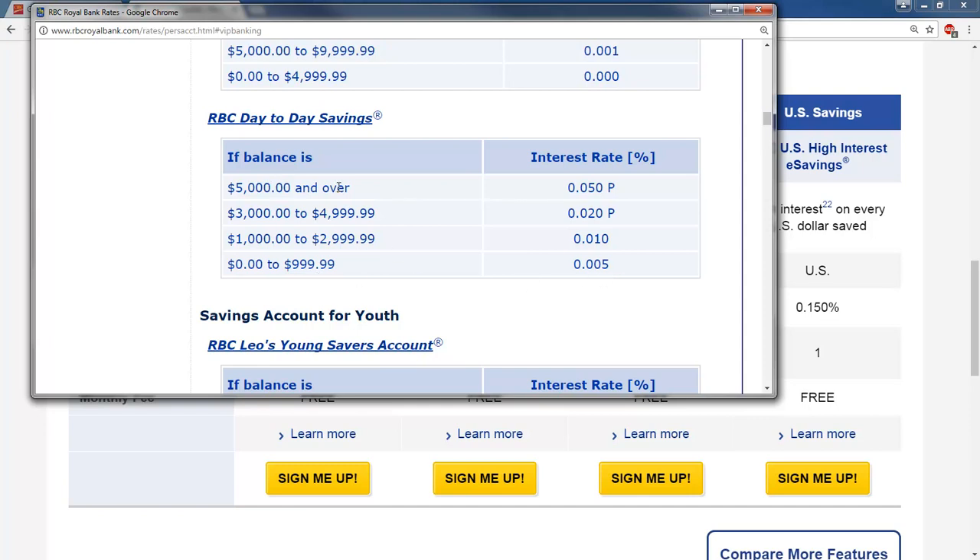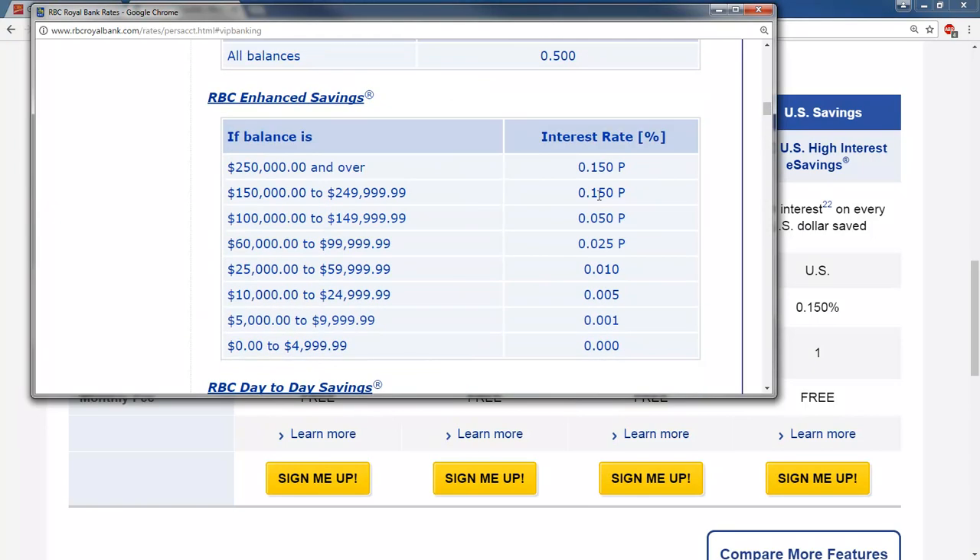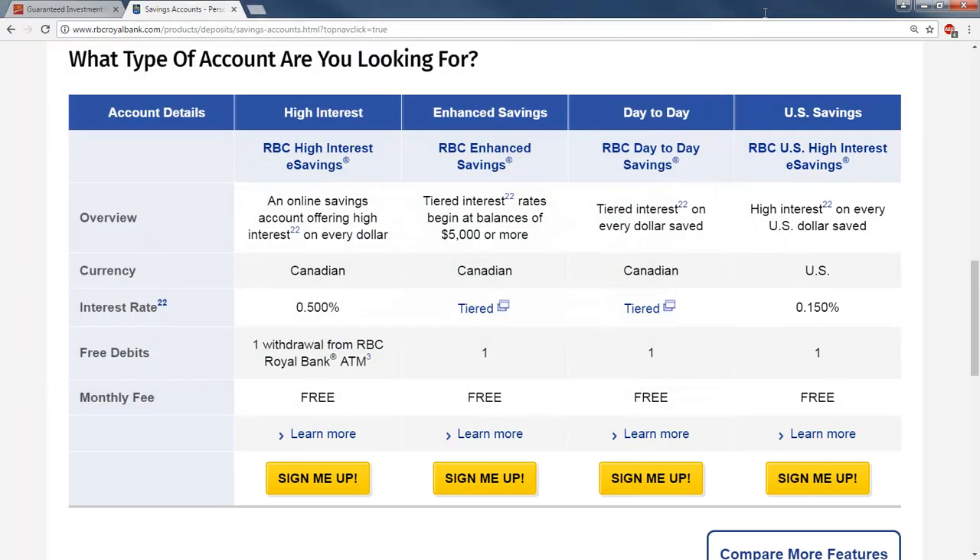If you had $5,000 and over, it's 0.05%. It's still a fairly small amount of interest. And for the enhanced savings, if you have a quarter of a million dollars or over, you're getting 0.15%. So it's still a fairly small amount, although the interest rate does go up a little bit depending on how much money you have in there.